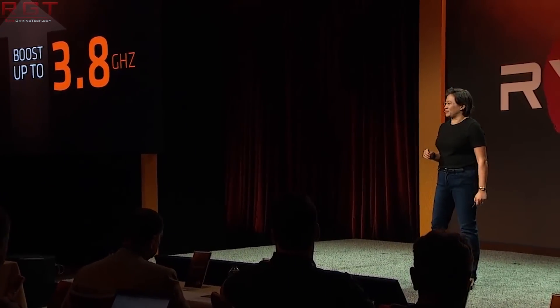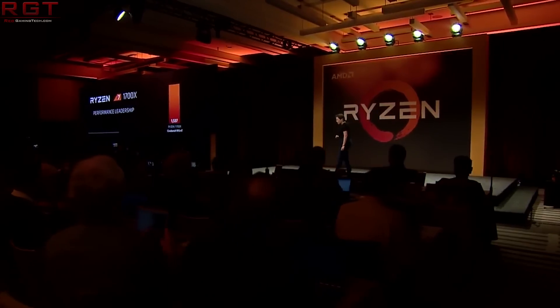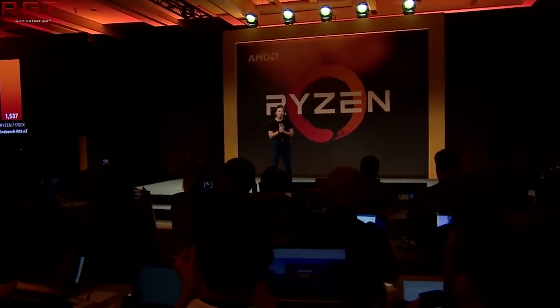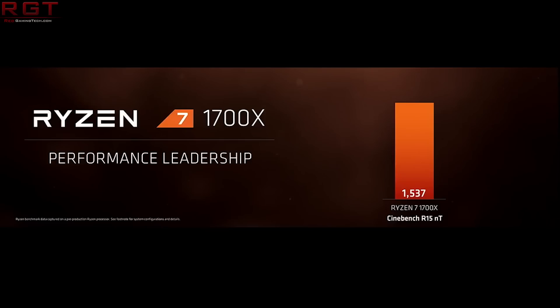Let's discuss some SiSoft Sandra results which have popped up on the 12-core, 24-thread Ryzen CPU. Very important to note that these are not server-based results — they are for the desktop. It is an engineering sample, most likely not the final qualification sample — in other words, the final silicon — probably one or two generations behind that.